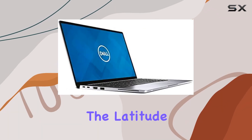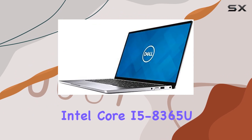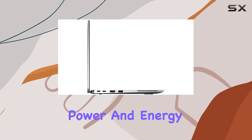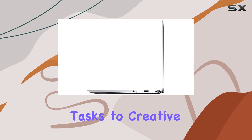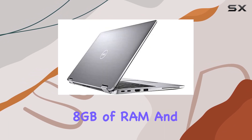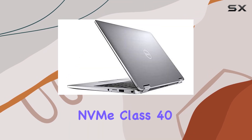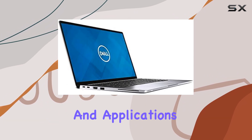Under the hood, the Latitude 7400 is powered by an 8th generation Intel Core i5-8365U processor. This chip offers a balance of power and energy efficiency, ideal for handling everything from spreadsheet-intensive tasks to creative software without skipping a beat. Combined with 8GB of RAM and a 256GB PCIe NVMe Class 40 SSD, it provides ample power and quick access to your files and applications.